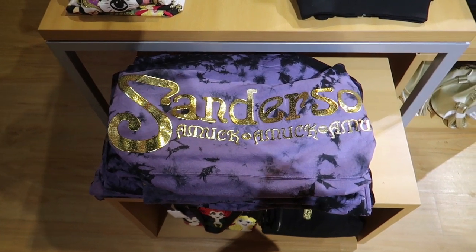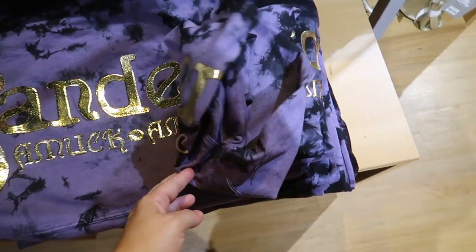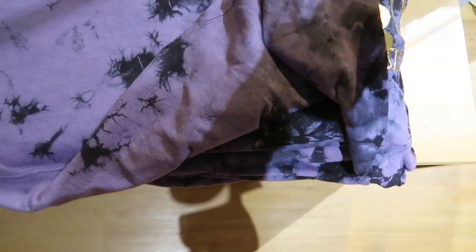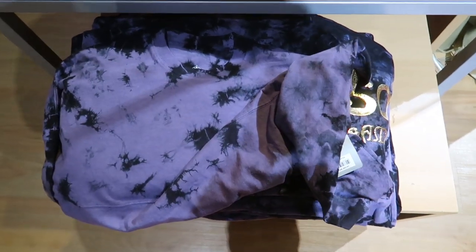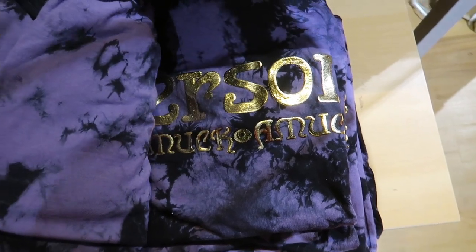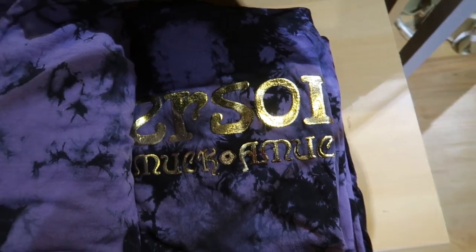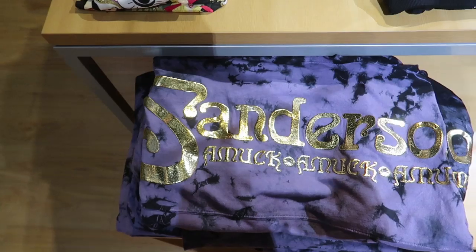They have a Hocus Pocus Spirit Jersey! It's Sanderson's — 'Amok, amok, amok.' On the front it says Hocus Pocus and it's purple and black tie-dye. I am coming back to buy this. It is $60, so it's five bucks cheaper than the ones in Disney. The really cool thing is because these are tie-dye, every one is a little bit different — no two are the same. This one's really dark, this one's really purple, this one's a pretty good mix of both.